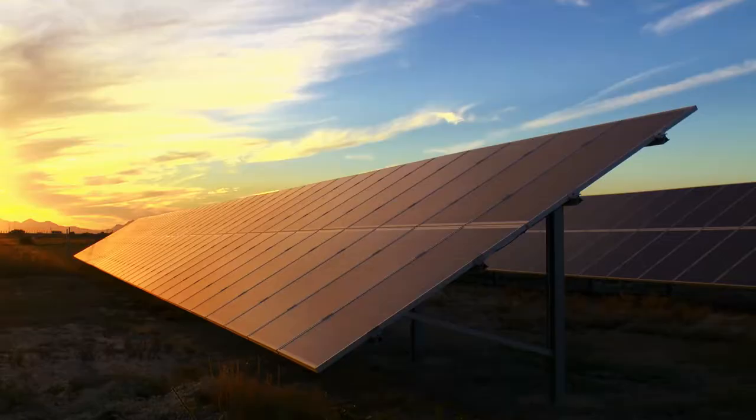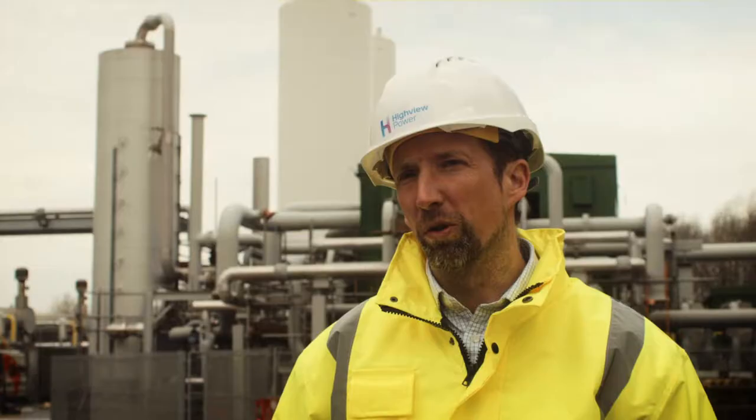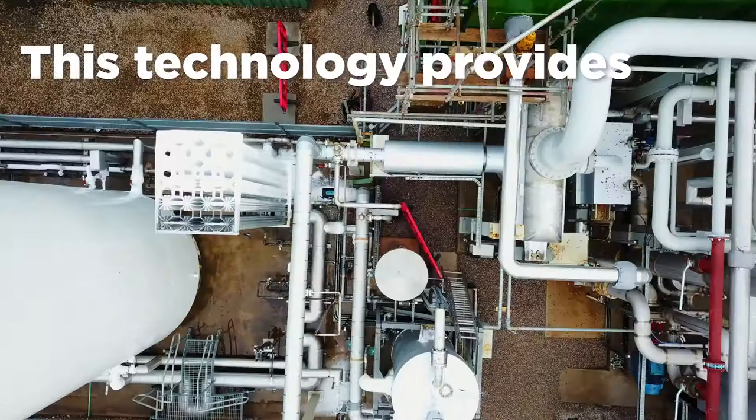Renewable energy plants are less flexible. When the wind blows, when the sun shines, it is dependent on the weather rather than somebody turning the switch.